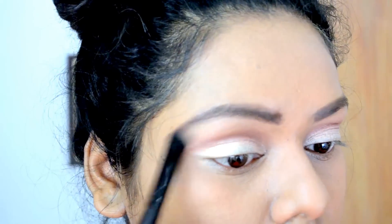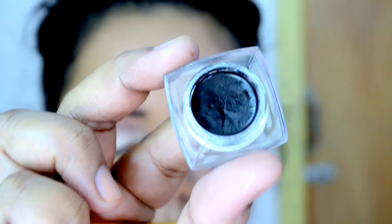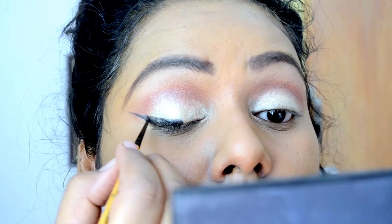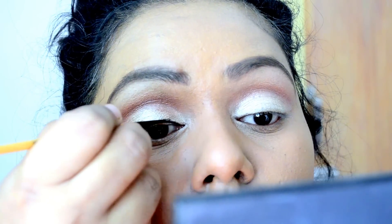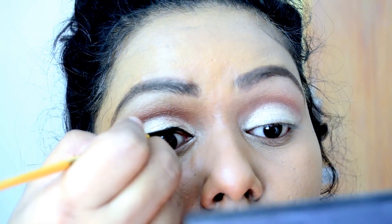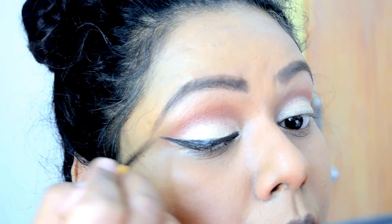Then I'm taking this flesh tone color and defining my brow bone. Next I'm taking this gel eyeliner and applying it with the help of a liner brush. It is a tough part, so I'm just flicking it out and making it as dramatic as I can.